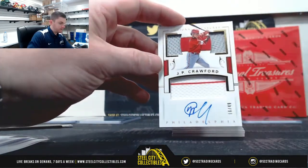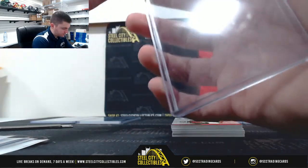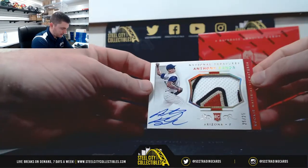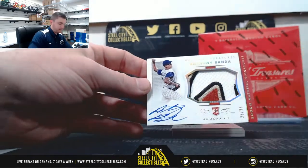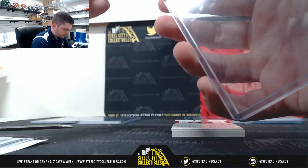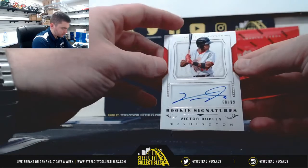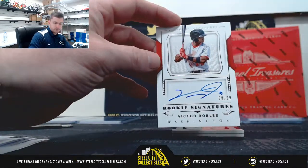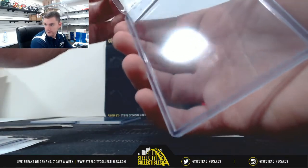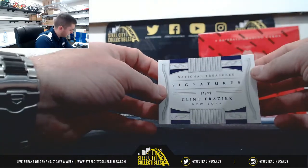J.P. Crawford 16 of 49, number 6 — Kevin. Anthony Banda 25 of 25, number 5 — Michael. Clint Frazier 84 of 99 for Eric. He's going to put up the same numbers as last year — Gage Yellich.